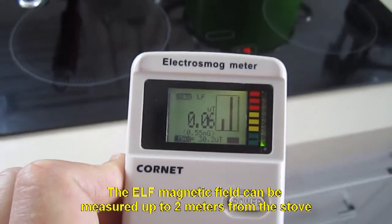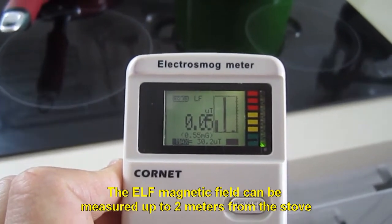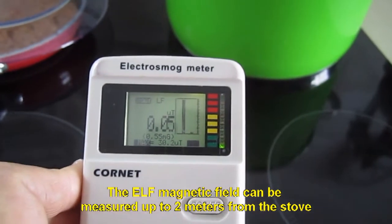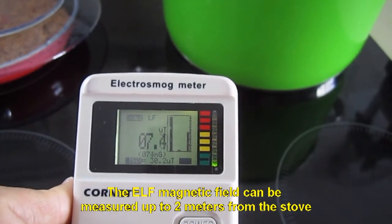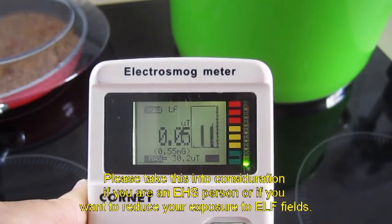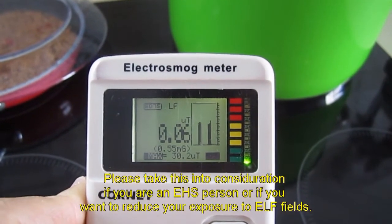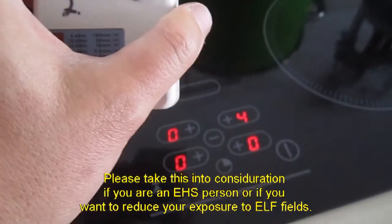The ELF magnetic field can be measured up to 2 meters from the stove. Please take this into consideration if you are an EHS person or if you want to reduce your exposure to ELF fields.